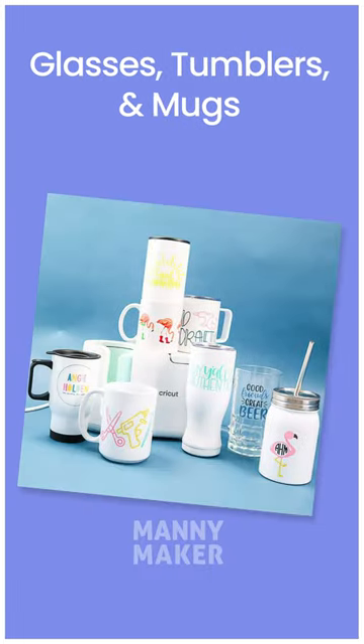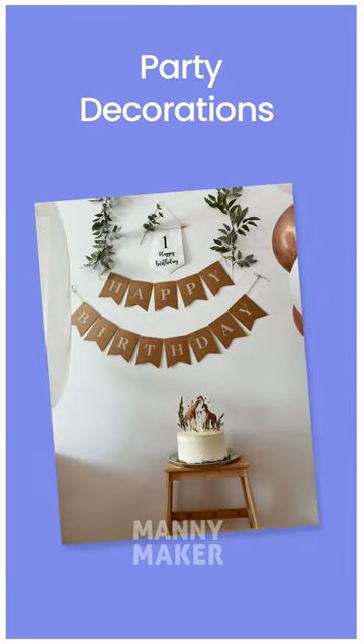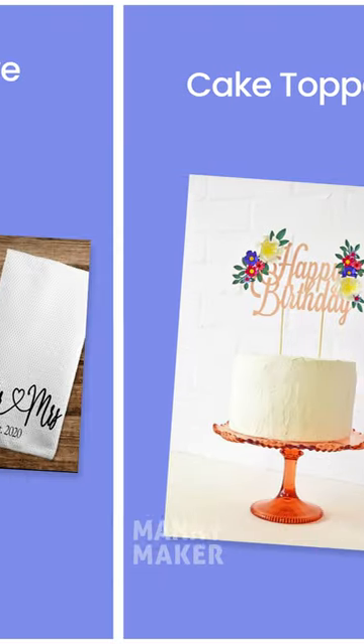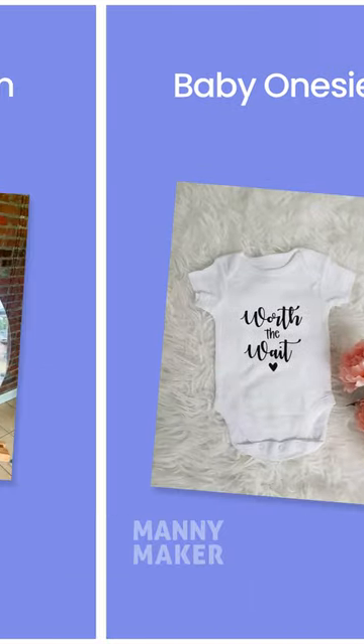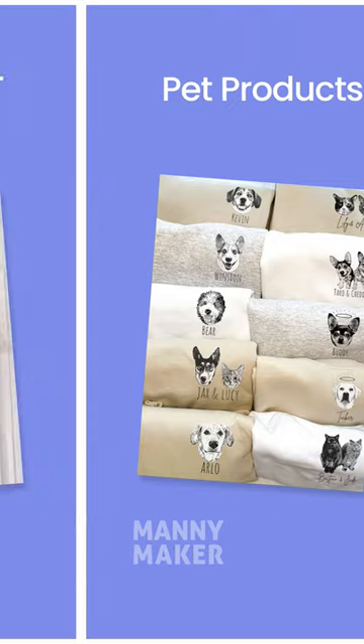Labels and stickers, glasses, tumblers, and mugs, doormats, party decorations, cake toppers, decorative towels, baby onesies, acrylic sign, wedding favors, pet products, door hanger.